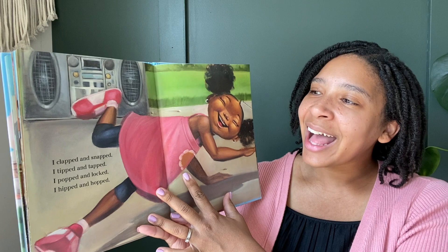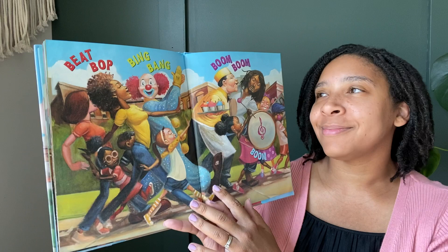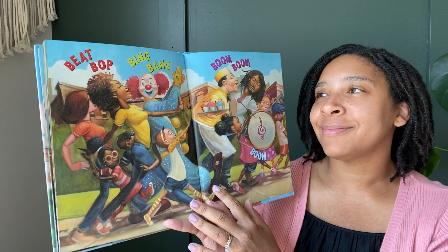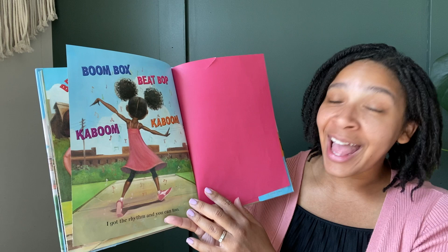I clapped and snapped. I tipped and tapped. I popped and locked. I hipped and hopped. Hey! Beep, bop. Bing, bang. Boom, boom, boom. Boom box. Beep, bop. Kaboom, kaboom.